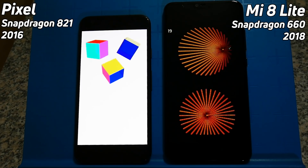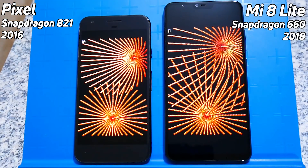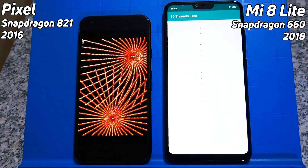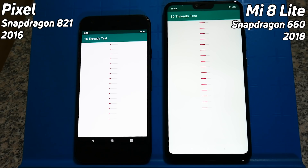And there we are in the 2D gaming simulation: 19 frames per second on the right, 14 frames per second on the left. They're both doing pretty well, but the test is running much faster on the Snapdragon 660. Now on the 16-thread test — will the octa-core perform better than the quad-core? Yes, that should be the normal answer, and that does seem to be the case here.